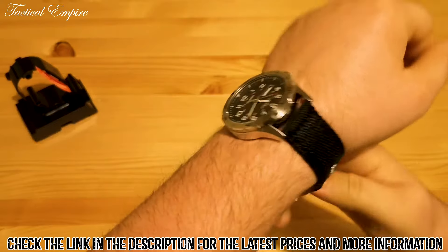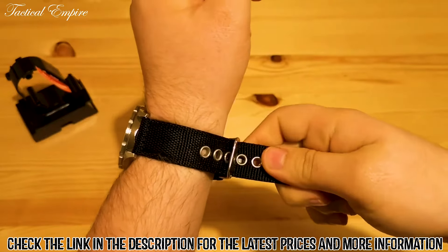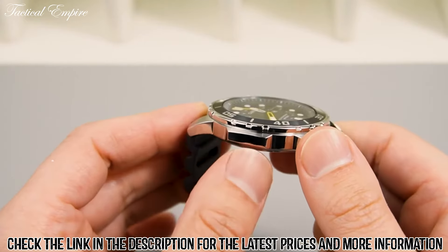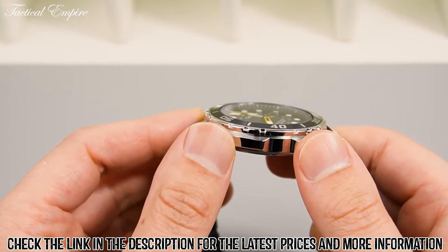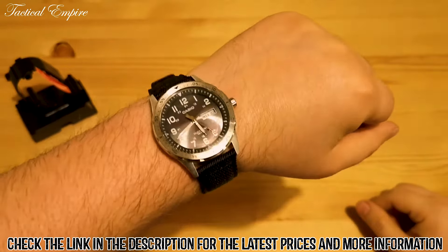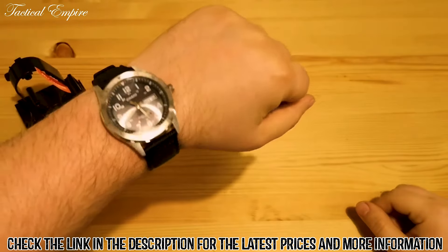The watch's cloth strap is comfortable, with a secure buckle that keeps the watch securely on your wrist. The band is also adjustable to accommodate different wrist sizes, making it an excellent option for people of all ages. This watch is also water-resistant up to 100 meters, making it suitable for swimming, snorkeling, and diving.